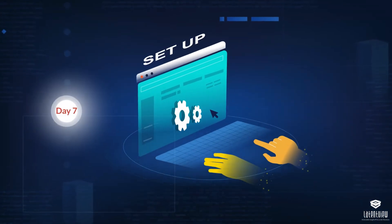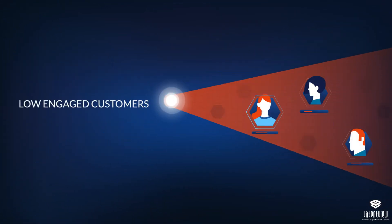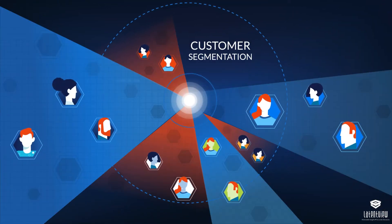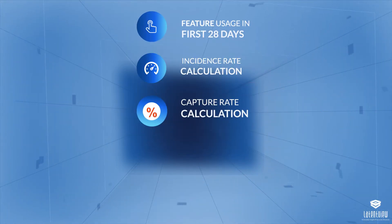LatentView analyzed the characteristics of highly engaged customers versus low engaged customers through customer segmentation and unearthed five top criteria to distinguish between the two.